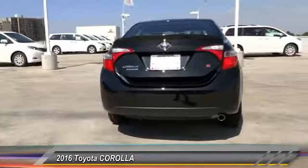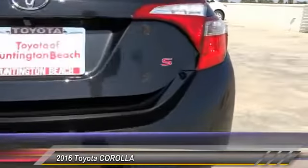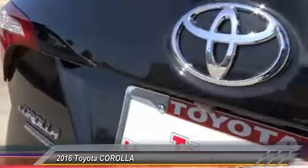Here are some of this vehicle's great options: Bluetooth wireless data link for hands-free phone, air conditioning, front power steering, cruise control, AM FM stereo radio.